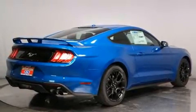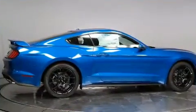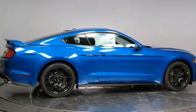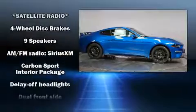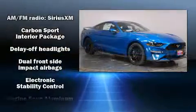Top features include cruise control, one-touch window functionality, adjustable headrests in all seating positions, speed-sensitive wipers, an automatic dimming rear-view mirror, and power windows.